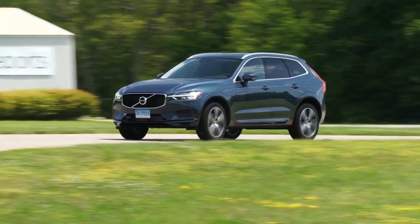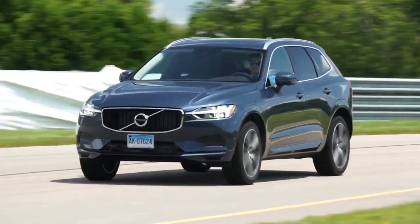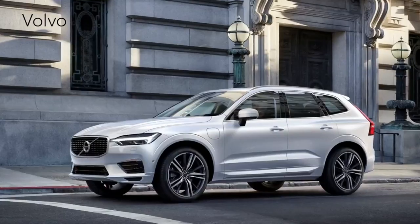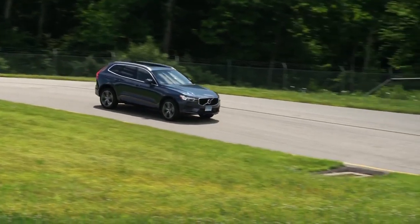After a brief ride in the 2018 XC60 at Volvo's test track in Sweden, we found little reason to doubt that it has the potential to do exactly that.